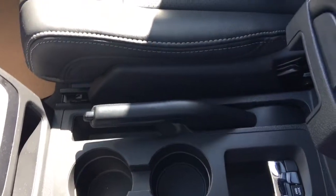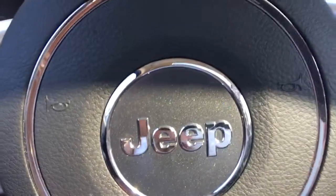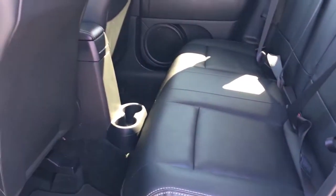You have a handbrake, two cup holders, as well as your four wheel drive lock and a good size center console. You have that nice leather seating throughout this vehicle.